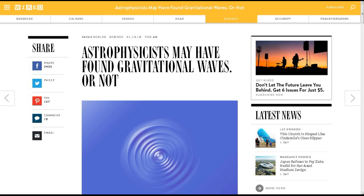This next one is from my friend 1954 Shadow Bob. This is from Wired Magazine: 'Astrophysicist may have found gravitational waves — or not.' I don't think I've ever even talked about it before, but this is the LIGO experiment — the Laser Interferometer Gravitational-wave Observatory. Yeah, I know they left out the W, but whatever.